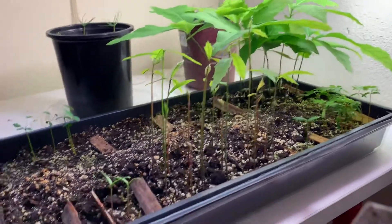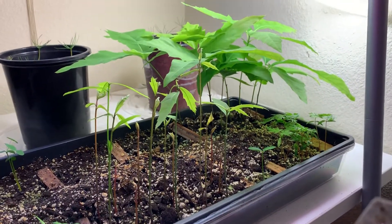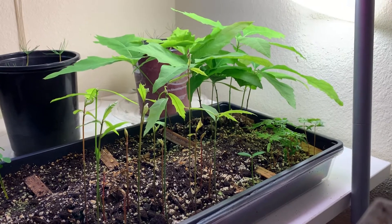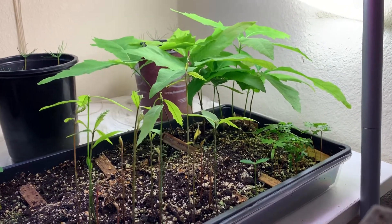This is a big seed tray in which I probably planted maybe a hundred seeds. They are different plants I picked up on the road or picked up on the trees.